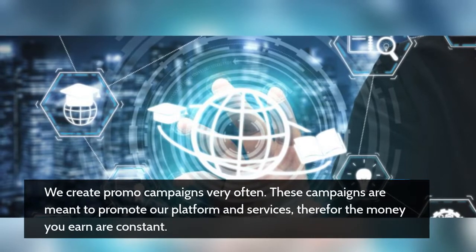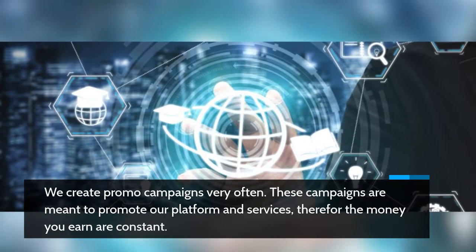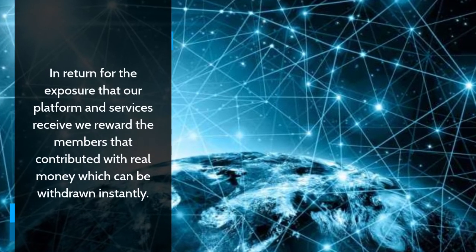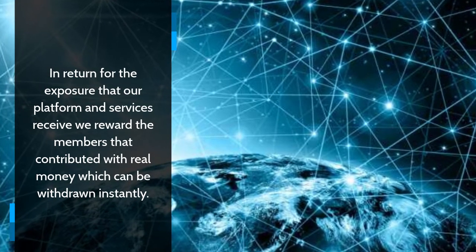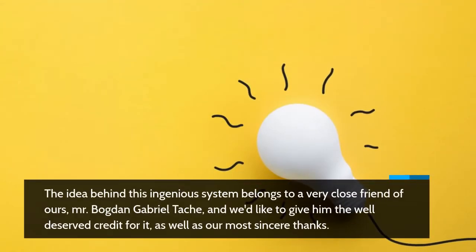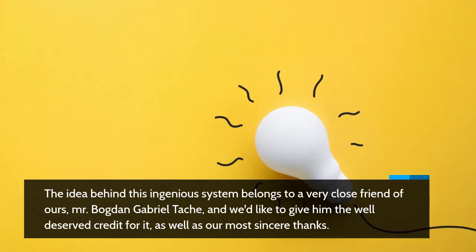We create promo campaigns very often. These campaigns are meant to promote our platform and services, therefore the money you earn is constant. In return for the exposure that our platform and services receive, we reward the members that contributed with real money, which can be withdrawn instantly. The idea behind this ingenious system belongs to a very close friend of ours, Mr. Bogdan Gabriel Tash, and we'd like to give him the well-deserved credit for it, as well as our most sincere thanks.